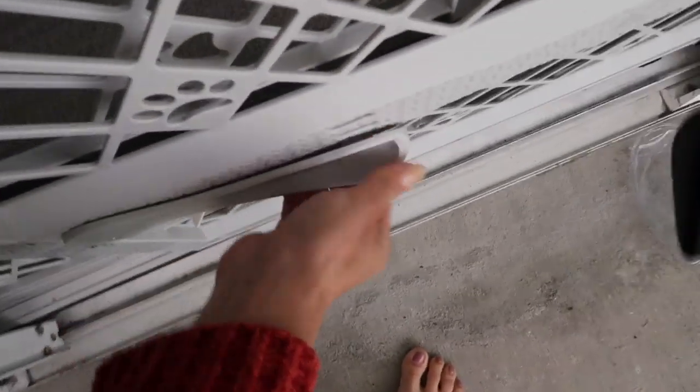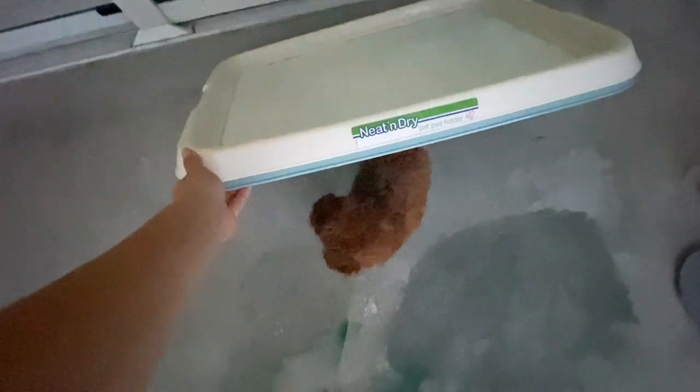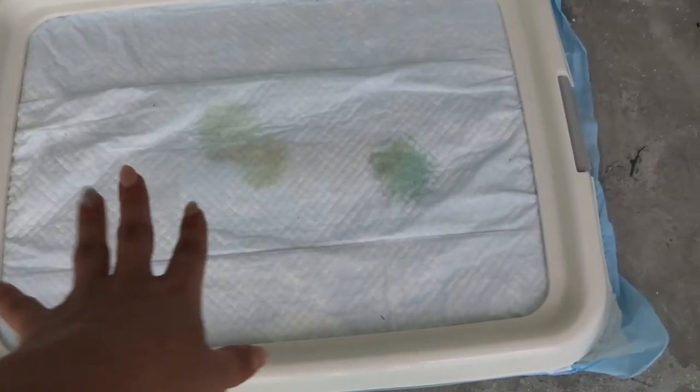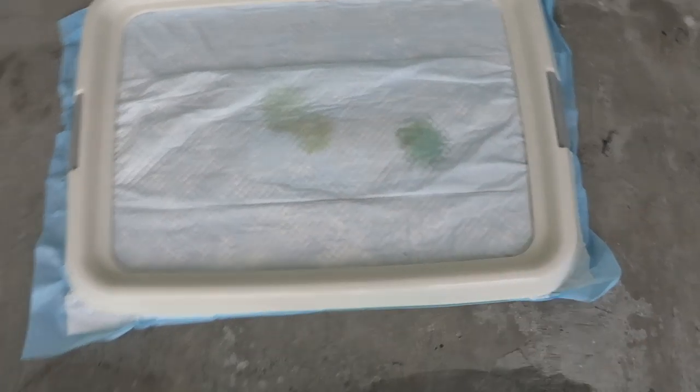The other thing is a pee pad holder. I got this to put on the balcony — there's a lot of wind out there — but also to use indoors. Since my house is mostly carpet, I found a spot for her in the living room, and this pee pad holder keeps everything in place. It's just great.